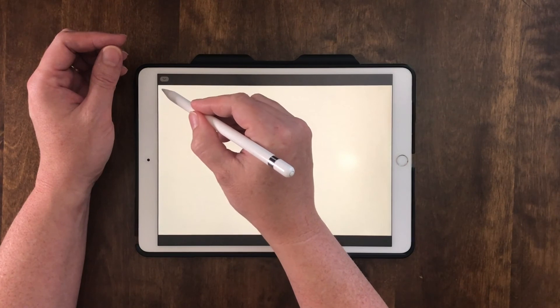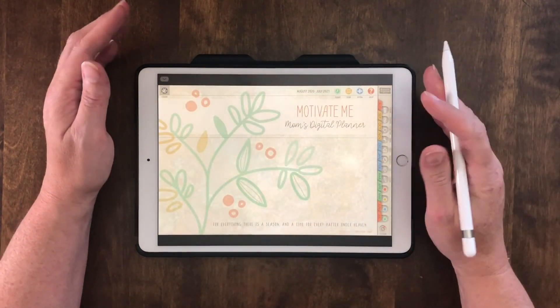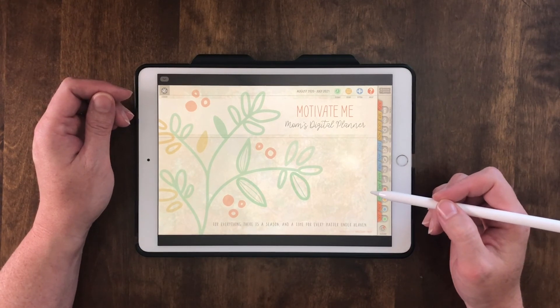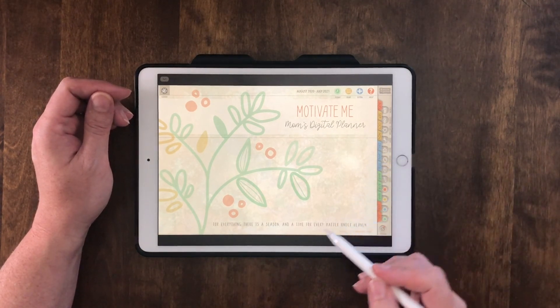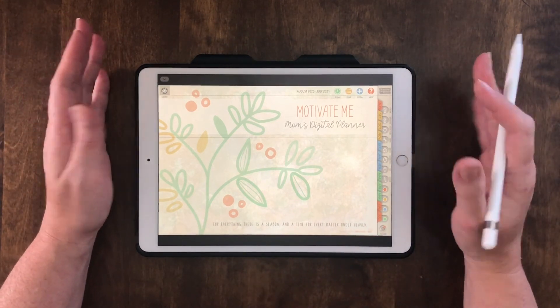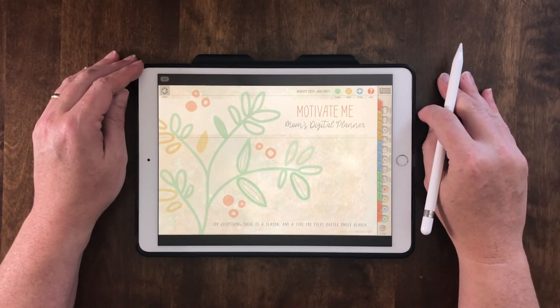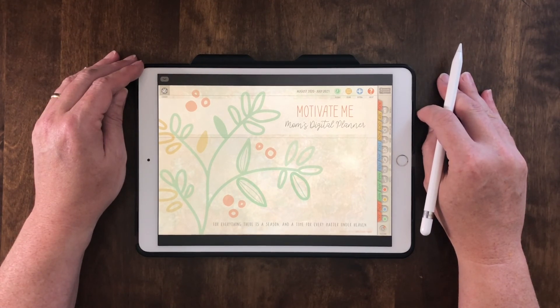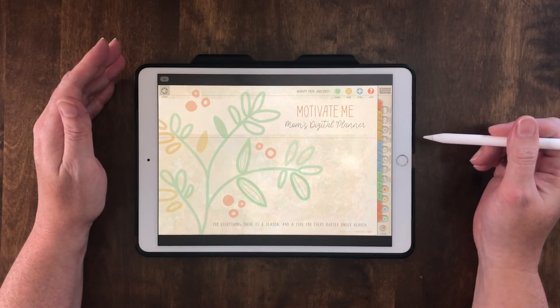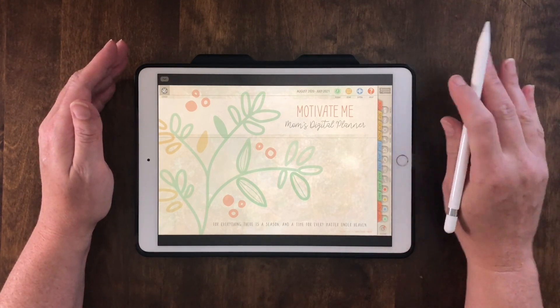There's so much that I want to share with you about how to use this amazing planner. I'll be posting short videos that go more in-depth with suggestions for using it, that will hopefully help and motivate all you moms to get organized, relax, and enjoy this amazing journey that your family is taking together. Thank you so much for watching. Please comment, please like, and subscribe to our channel. Be blessed and have a great day.